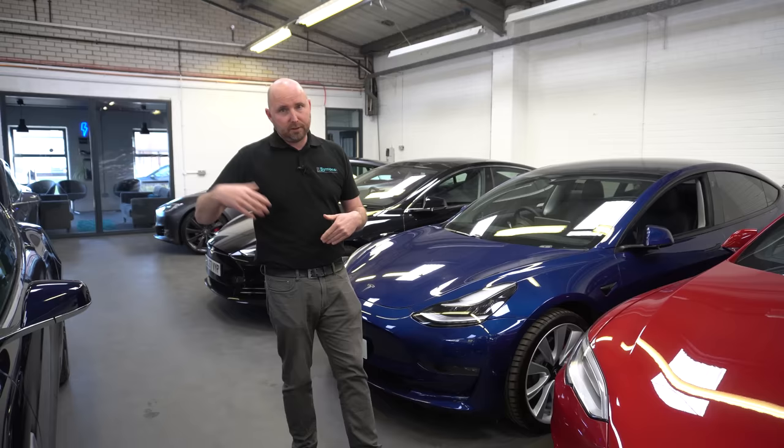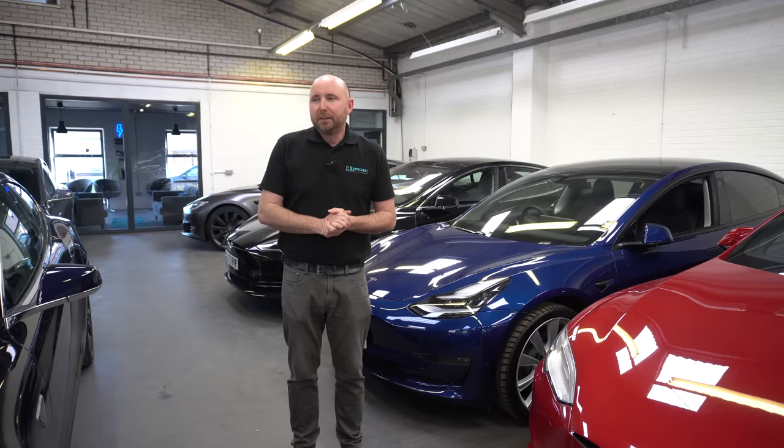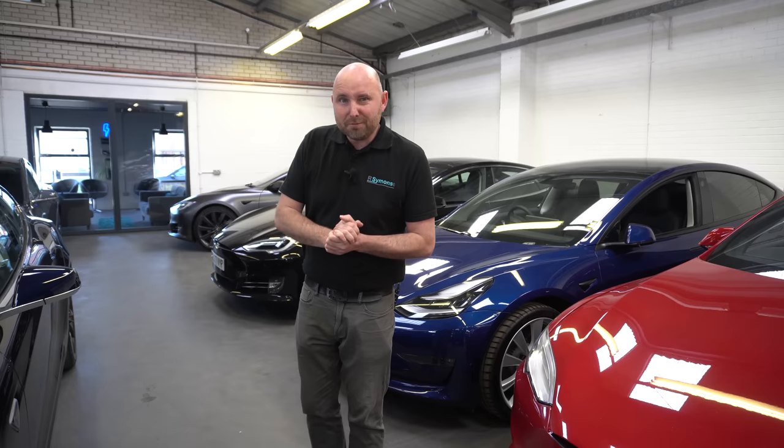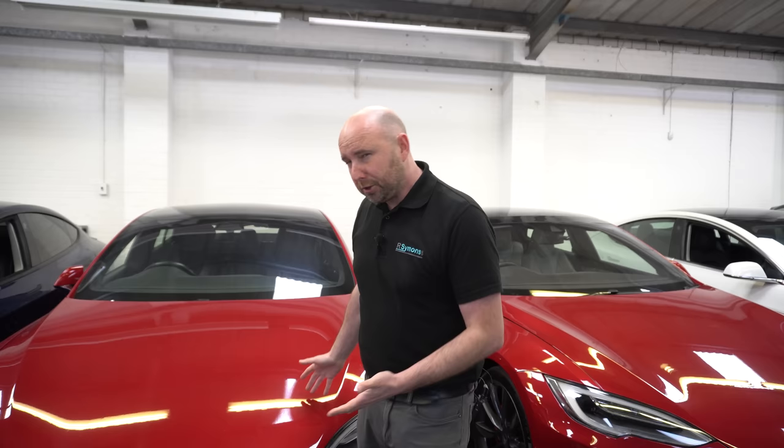We also measured between different colours on the Model S, Model X, and Model 3. I thought the multi-coat red might be thicker, or the pearl white thicker than standard black, but actually they're all about the same — no real difference between shades. However, comparing the Model S to the Model 3 of the same colour, the Model S consistently has slightly thicker paint than the Model 3. A red Model S has consistently thicker paint than a red Model 3, and that carried over with other colours too — a blue Model S slightly thicker on average than a blue Model 3.